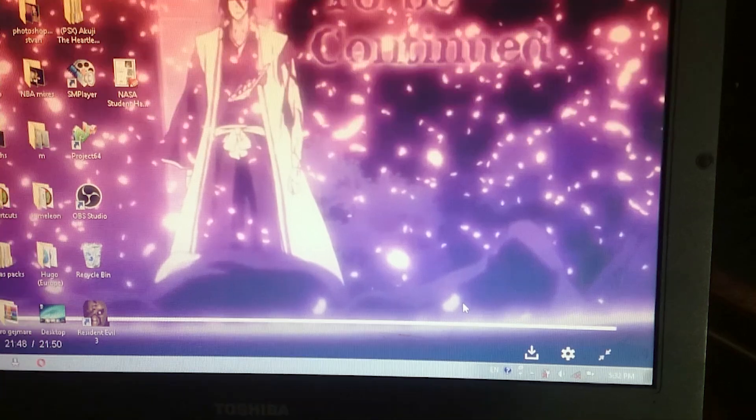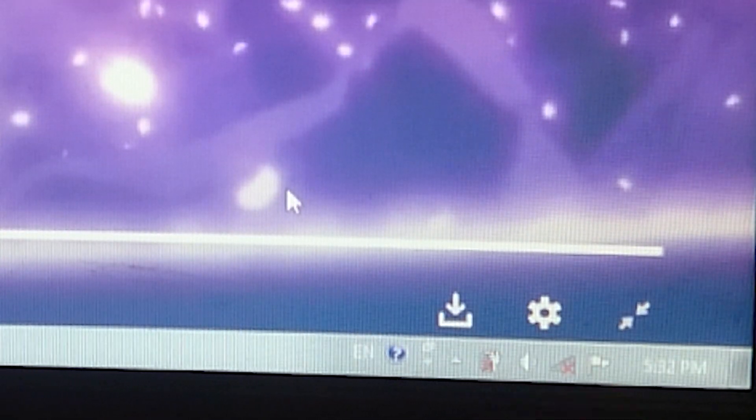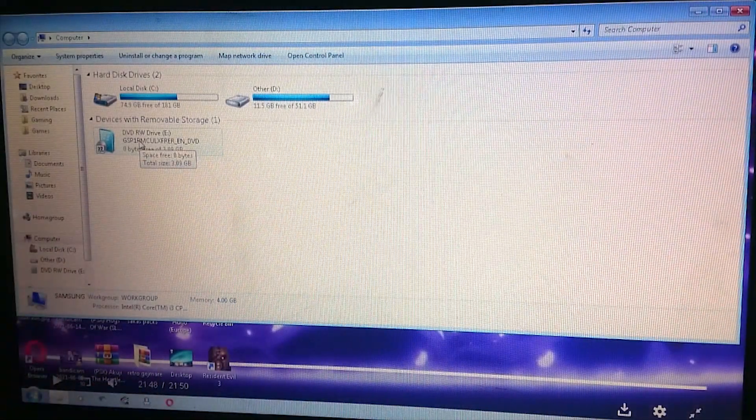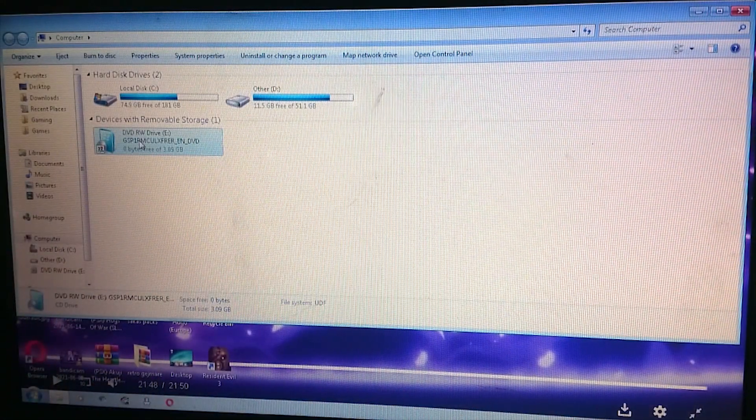First, I turn off my Wi-Fi connection because I don't want any internet connection interfering with or prolonging the installation — I'll install updates later. The disk goes in and I open the setup file that is inside the ISO itself.